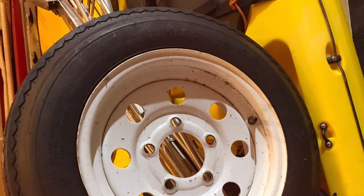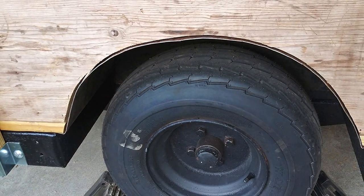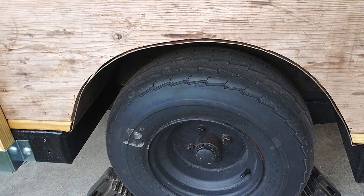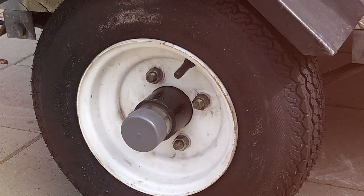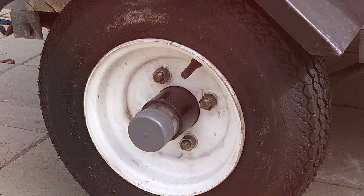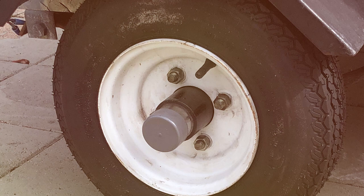They are equipped with an innovative tread pattern that enhances traction on both dry and wet surfaces. This means you can hit the highway with confidence no matter the weather conditions. In terms of usability, these tires are user-friendly, making installation a breeze. Whether you are hauling a boat, motorcycle, or other cargo, these tires will get the job done.